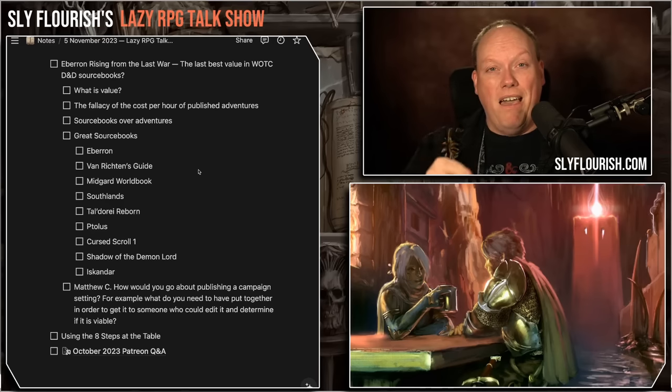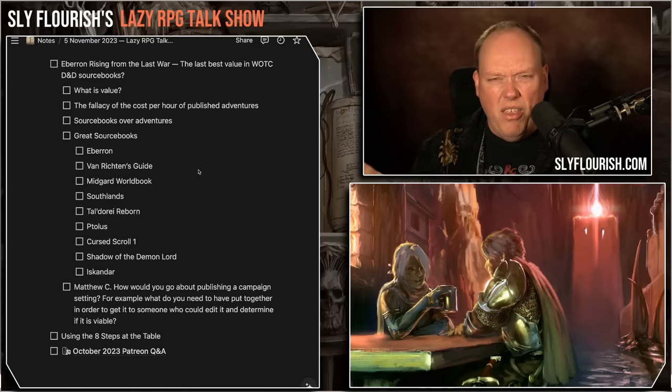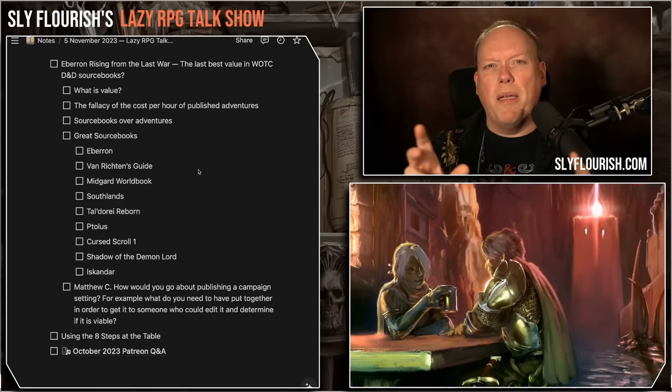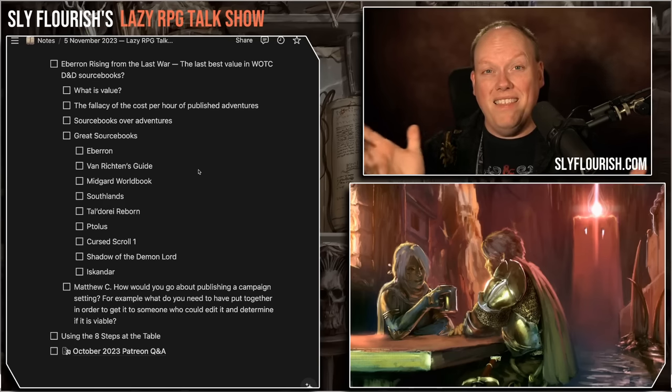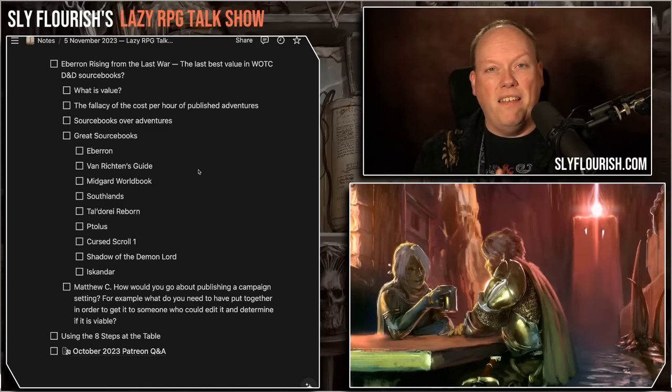I made a list of great sourcebooks all over the map — some from Wizards of the Coast, others from other publishers, some big, some small, some expensive, some cheap. First: Eberron: Rising from the Last War. You can still buy it — I recommend you do, because I don't know how long it'll be available. Maybe wait until Black Friday since some of these might go on sale even cheaper. It may be the best Wizards of the Coast sourcebook I've ever seen.